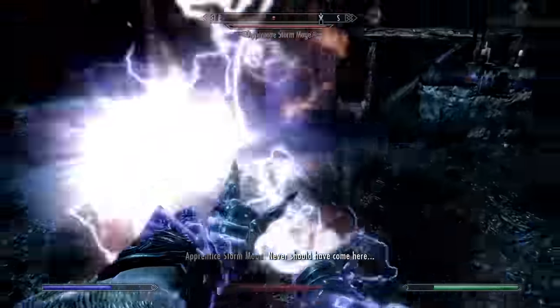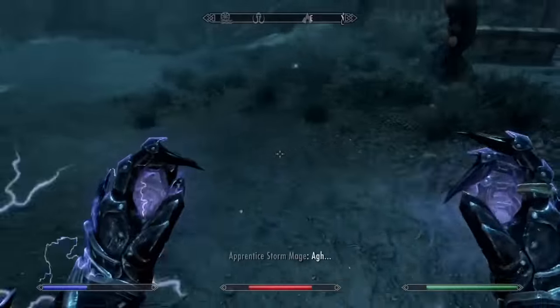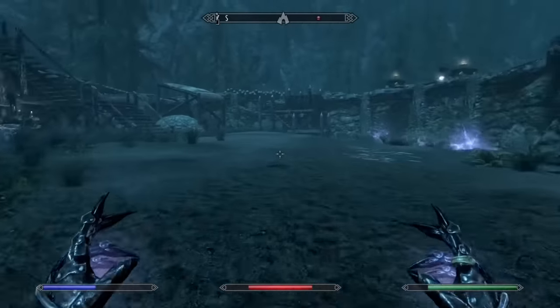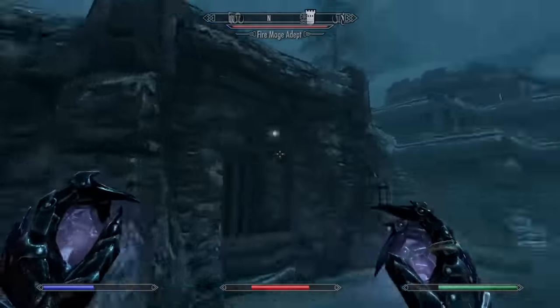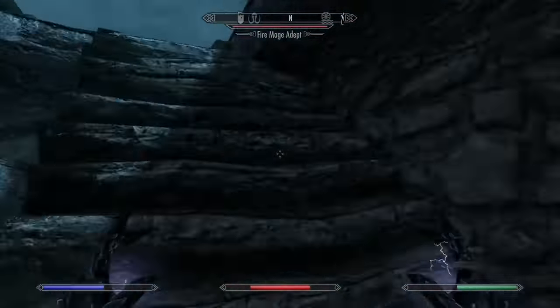At number 26 we have Wall of Storms. This placement was decided for similar reasons as Shock Rune and Lightning Cloak — there are just a lot of better, safer ways to deal with magic-wielding enemies in battle. I do think that it is slightly more versatile than the other two though.